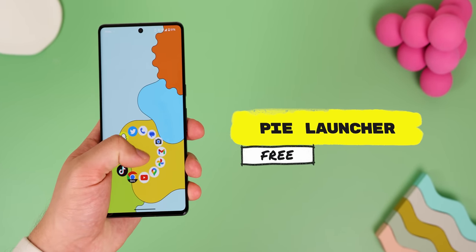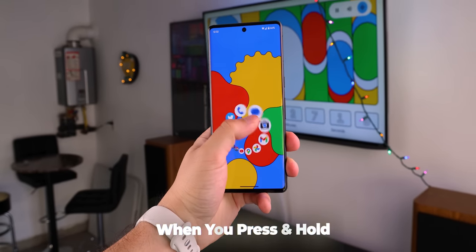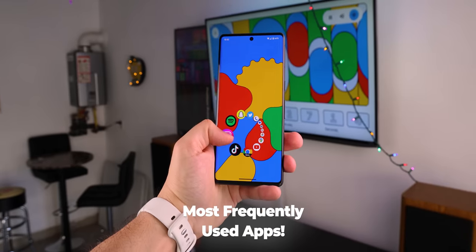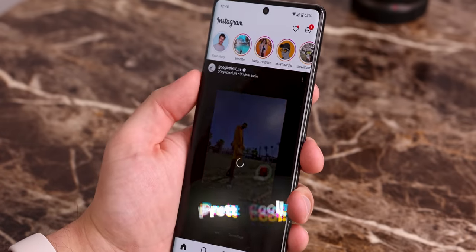Pi Launcher is the simplest and most intuitive launcher out there. It wipes everything from your home screen and when you press and hold, a ring will appear around your finger with a ton of your most frequently used apps. From there you can swipe in the direction of the app you want to open. Pretty cool!